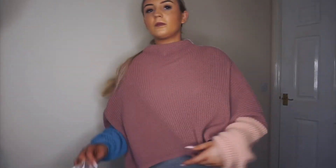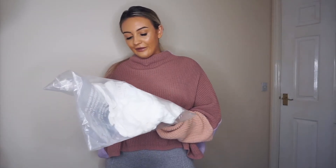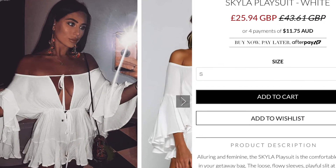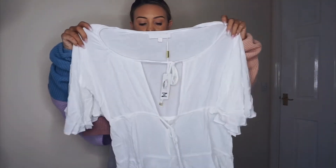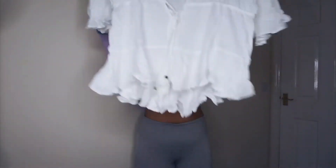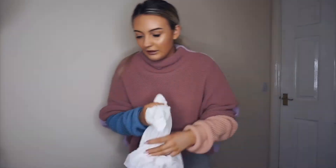Next I got the Skylar playsuit in a size small. I saw this on the model and she looked so pretty — I knew I was going to need it. It cinches in at the waist and I just thought it would be really pretty for summer and holiday.